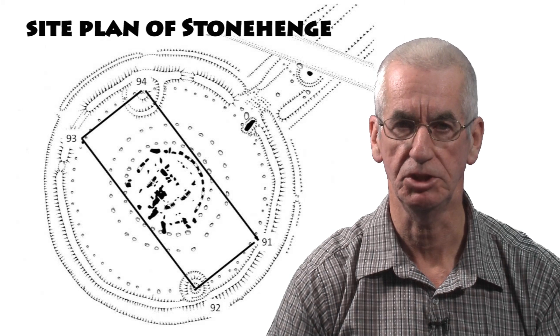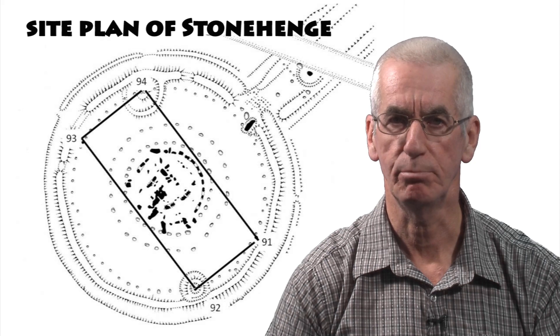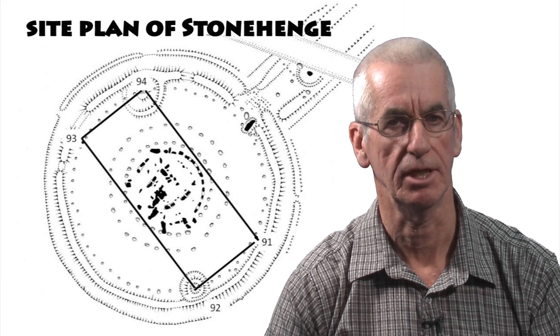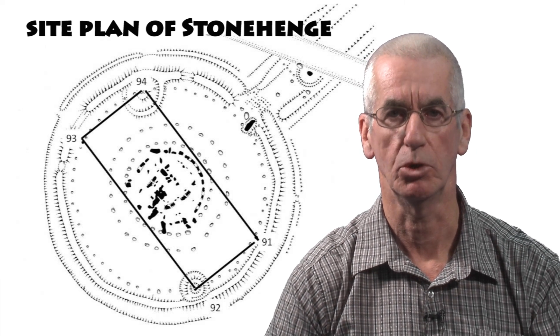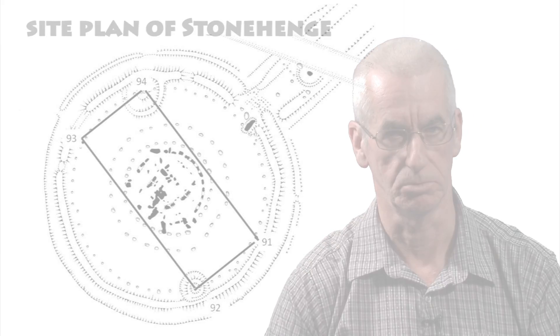The term 'the four stations' was first coined in 1922 by Herbert Stone. The concept being that one viewed an astronomical alignment when standing behind one station stone and looking towards the direction of another station stone. Certainly the astronomy still works today.